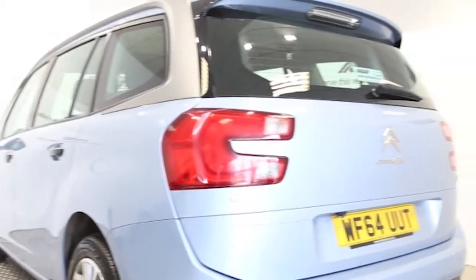Key features include one private owner, satellite navigation, dual zone climate control, panoramic windscreen, DAB digital radio, and 17-inch alloys.